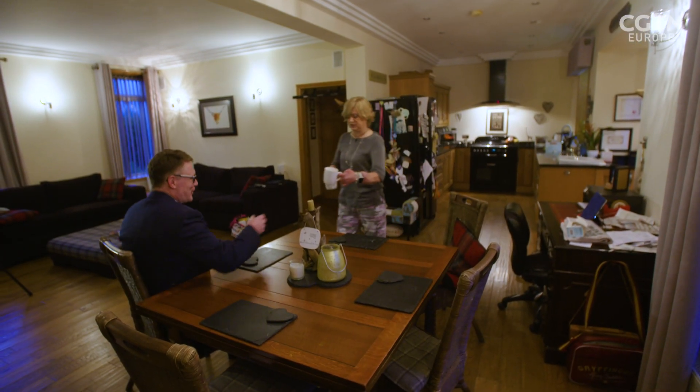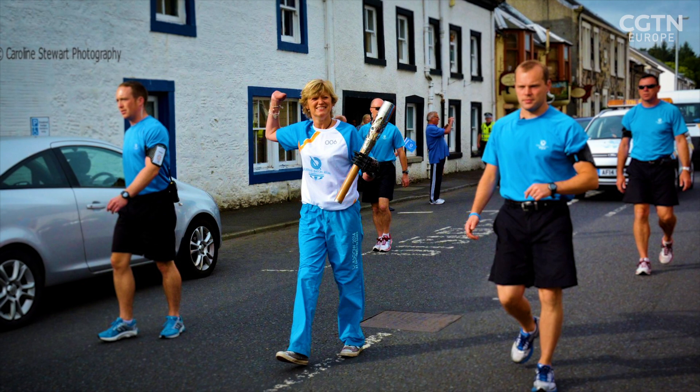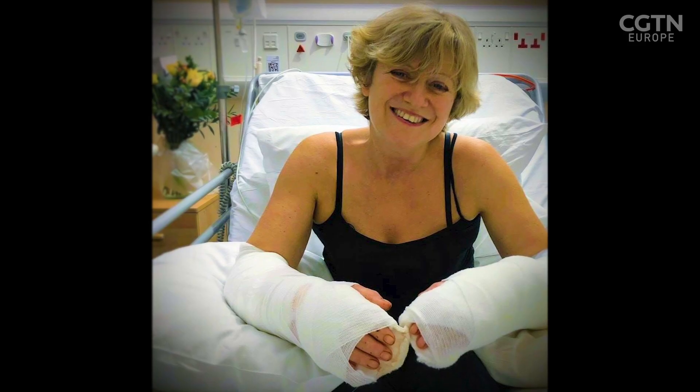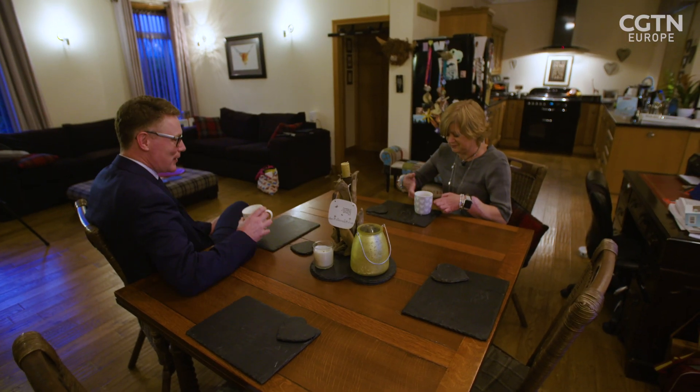Six years ago, Corinne Hutton had her hands and feet amputated after suffering acute pneumonia and sepsis, which nearly killed her. Corinne had a bionic hand before having a double hand transplant in early 2019. Professor Andrew Hart was one of her surgeons.